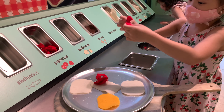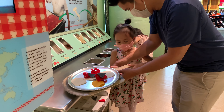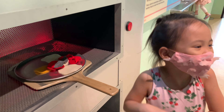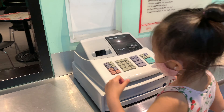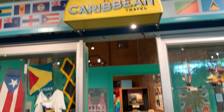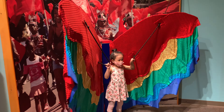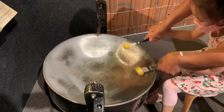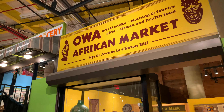Like this restaurant where you can make your own pizza. Look guys, I'm a giant butterfly! And here's the African market.